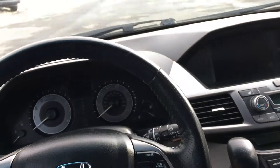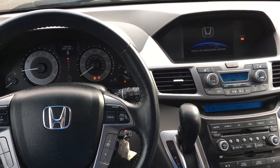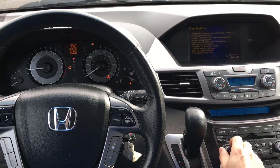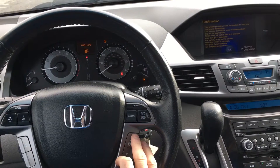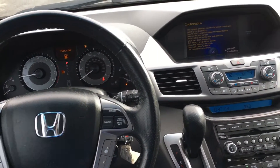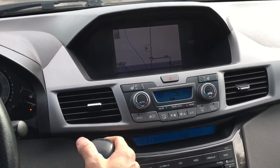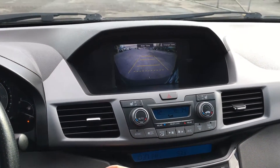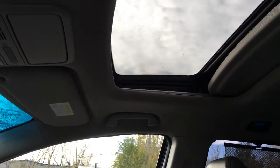Start it up here for you. It's got a tire monitor — need to figure out what's going on there. But navigation, backup camera, sunroof.